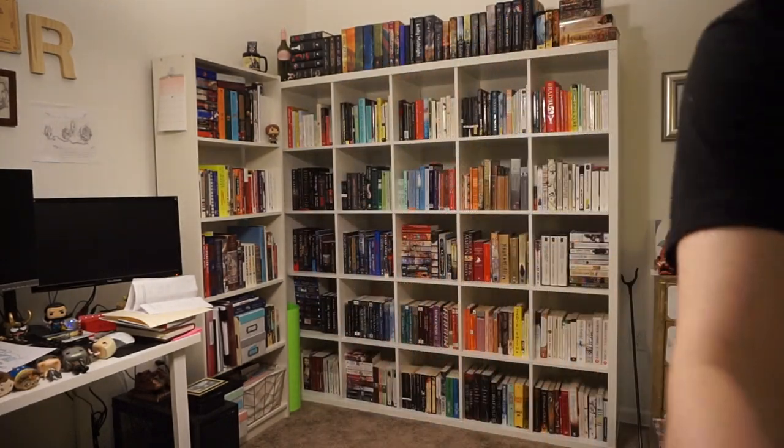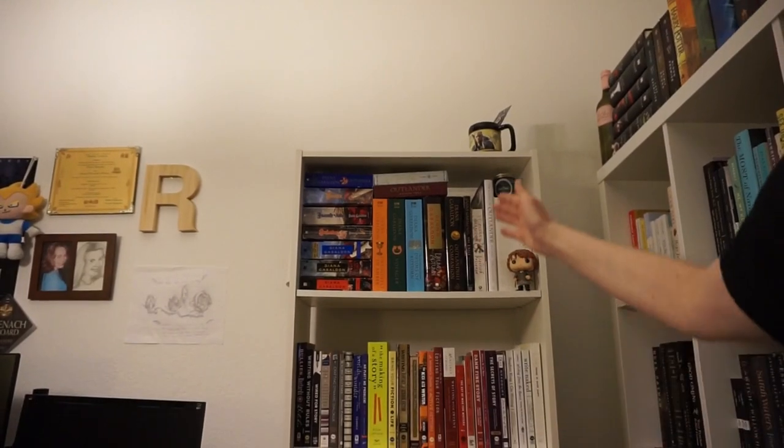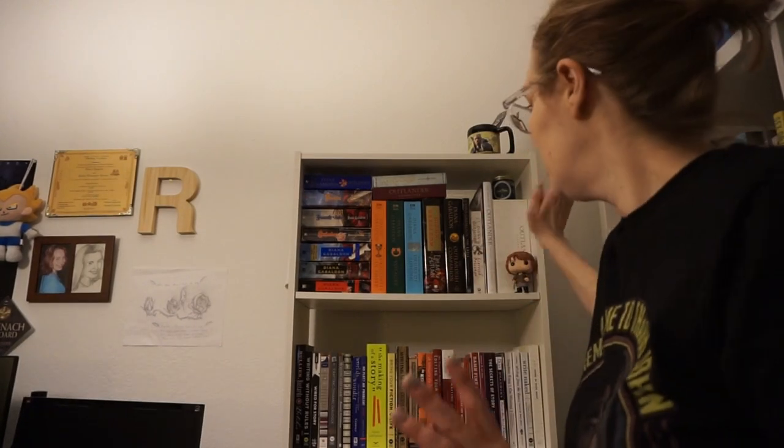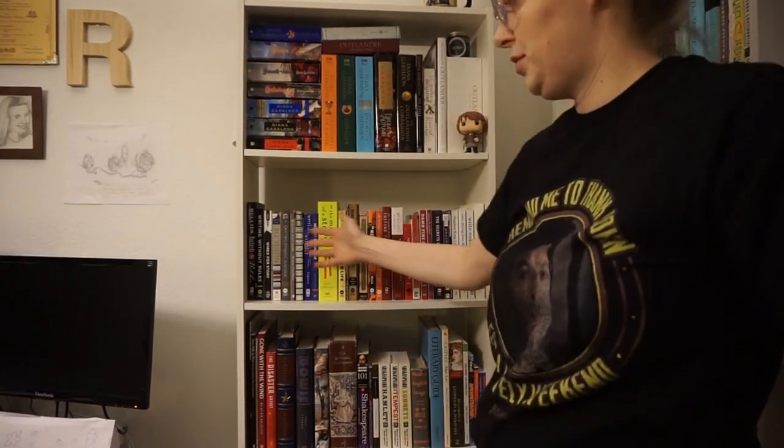Let me take you to the other shelf real quick. I no longer have books up top. All of my Outlander is here — I did get rid of two books — including the DVDs. The next shelf is all the books about writing craft, not essays but like craft.